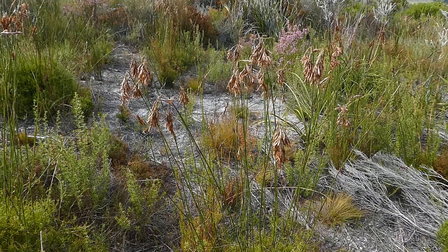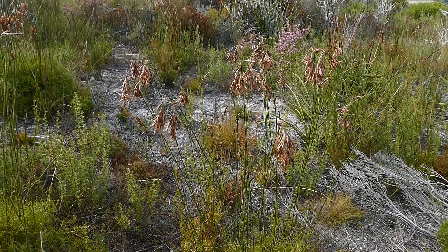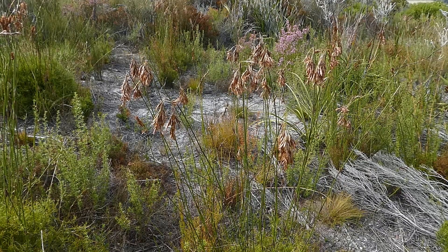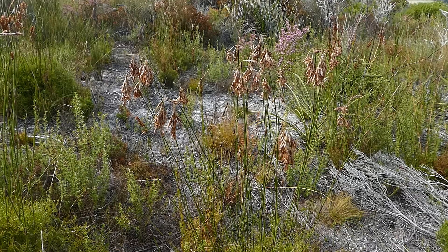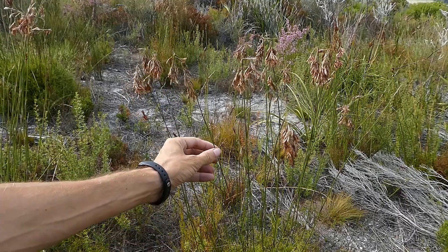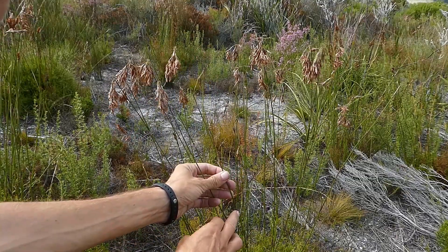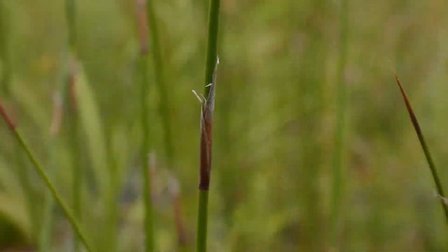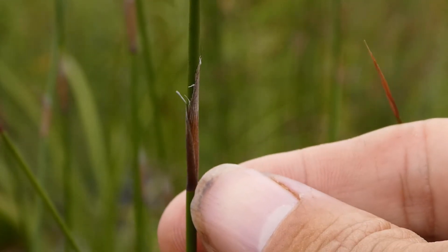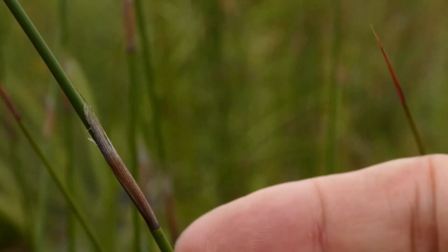Restios look like grasses but grasses aren't that common within fynbos. There are some grasses within fynbos, but the best way of telling a grass from a restio is the presence or absence of leaves. If you look at a restio you will see that up the stem there are these sheaths — and these sheaths were the leaves. That's all that's left of the leaves of a restio: these brown sheaths that clasp the stem.